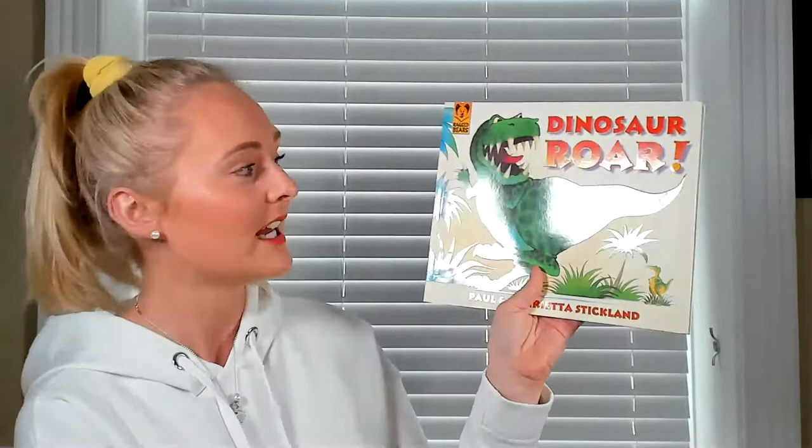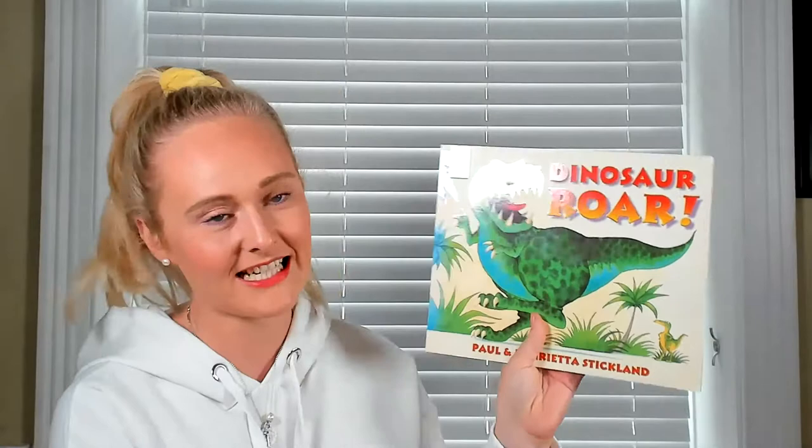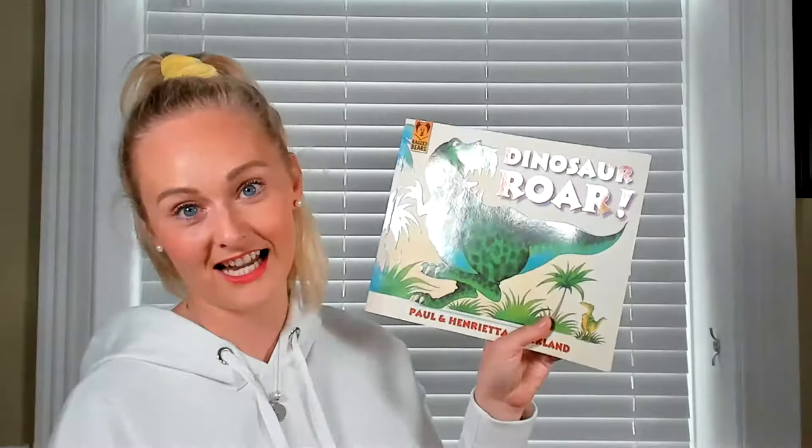Hello everybody and welcome to today's story time! I hope you've all had a lovely day and I hope you're ready for another story time. Today's story is called Dinosaur Roar. Now this isn't the story that I was going to read — this is one that Mrs. Stockdale brought in today and it's one that she used to read to her children when they were little, and we shared it in class today and we've loved it.